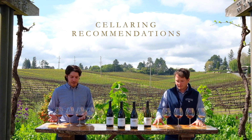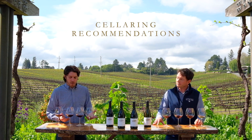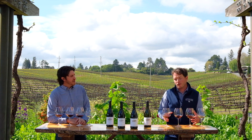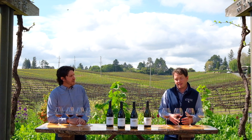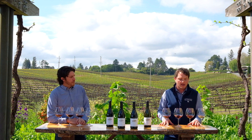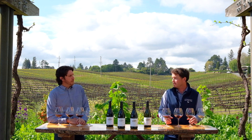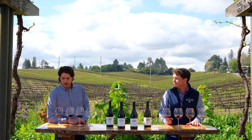Pete, tasting through these fantastic wines — how long would you recommend cellaring them? I would cellar these wines for up to seven to ten years from now. I feel they have great vibrancy and freshness and they will benefit from a little extended bottle age. Okay, that's great to know.